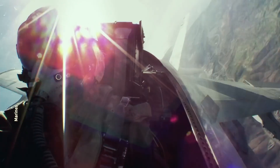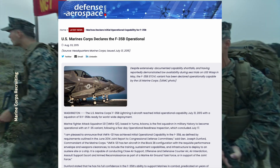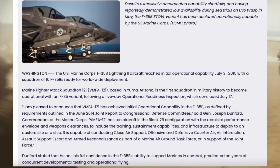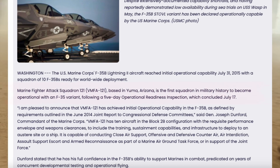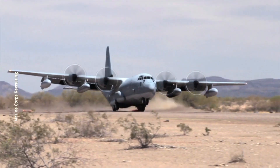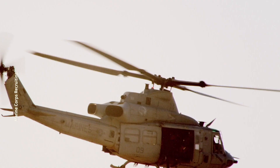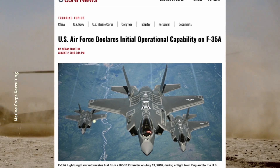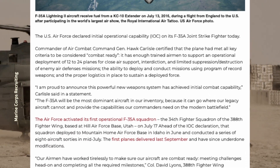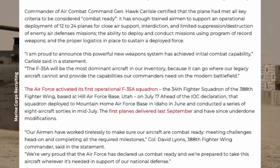Other navies found this aircraft highly effective and began ordering it as well. Despite being the most complex, the F-35B was the first to enter service. On July 31, 2015, the U.S. Marine Corps' first squadron of 10 aircraft achieved initial operational capability. Marine Fighter Attack Squadron 121, based in Arizona, became the first unit in history equipped with the F-35, attaining initial operational capability on August 2, 2016. The U.S. Air Force's first F-35A squadron — the 34th Fighter Squadron of the 388th Fighter Wing at Hill Air Force Base in Utah — achieved initial operational capability a year later.